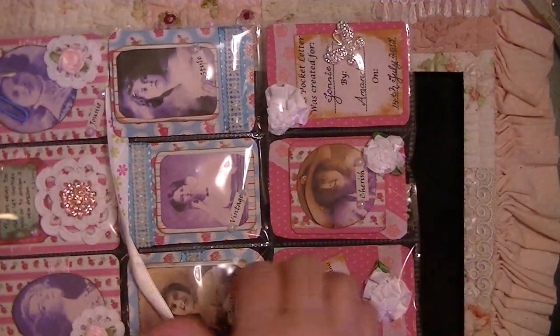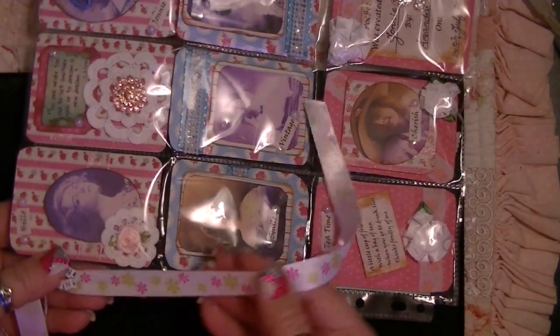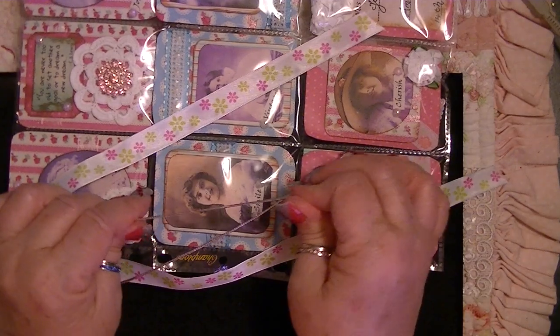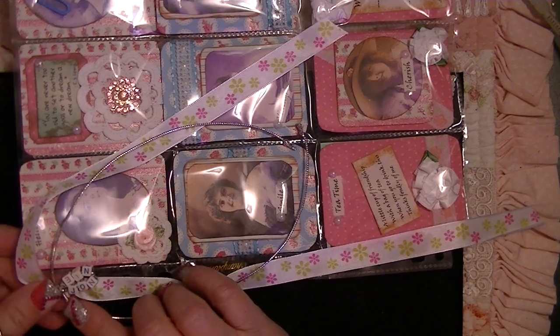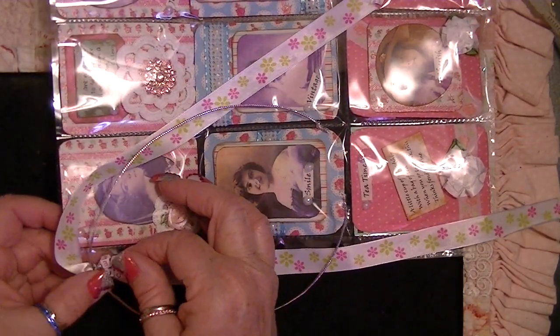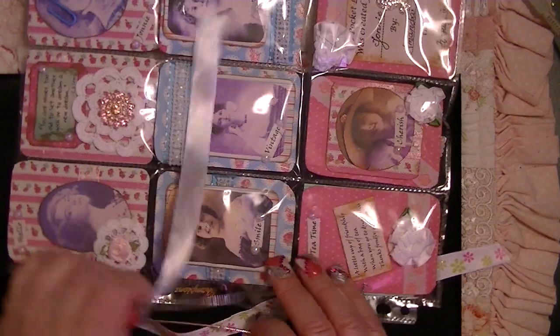Oh my goodness, look at this beautiful pocket letter! How pretty — oh beautiful. First off, look at this beautiful ribbon, so pretty. And she actually has some silver too. It's elasticky — you know I make up my own words. And she has the little letters and it's J-O-N-N-I-E, so cute. The letters say 'J' all the way around — so cute.